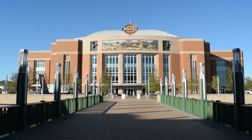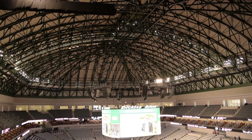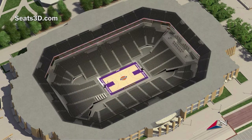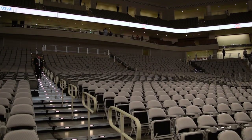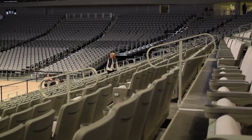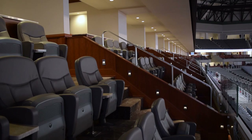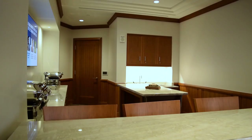Dickey's Arena is designed to allow for multiple configurations. In rodeo configuration, the large floor space allows for a seating capacity of 9,000 people. In basketball configuration, a smaller floor space allows for a larger seating capacity of 13,000 to 14,000 people. That's about 5,000 seats smaller than the standard NBA arena, but it was designed for rodeo first and foremost. Dickey's Arena is larger than the 6,000-seat Will Rogers Coliseum.